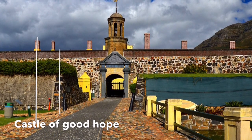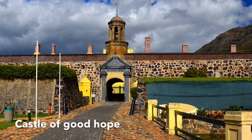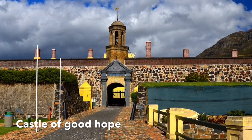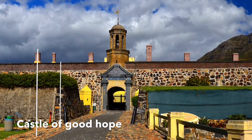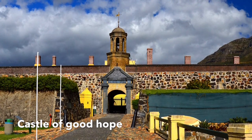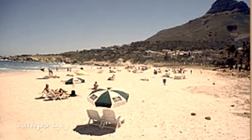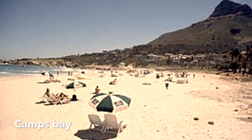The Castle of Good Hope was originally located on the coastline of Table Bay. My next stop was Camps Bay. Camps Bay is the most tourist-attracted in the summer.